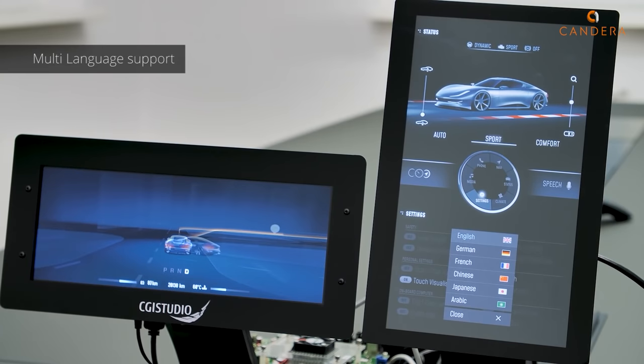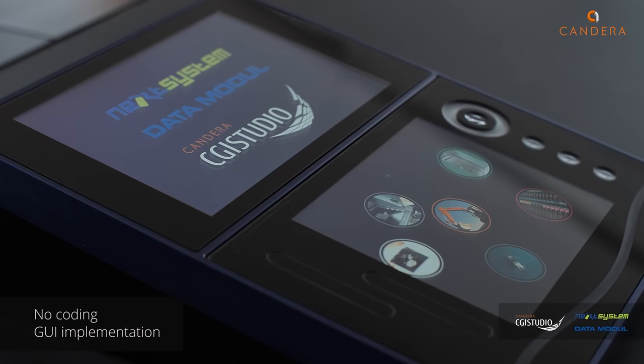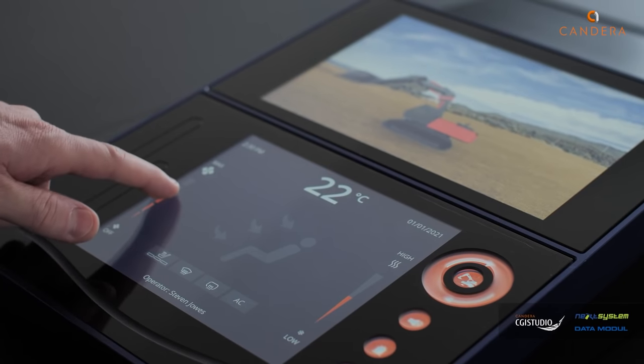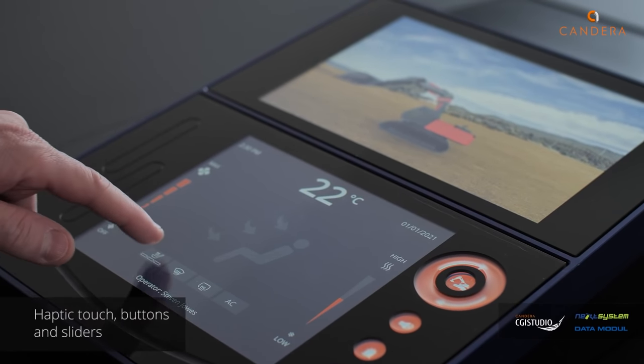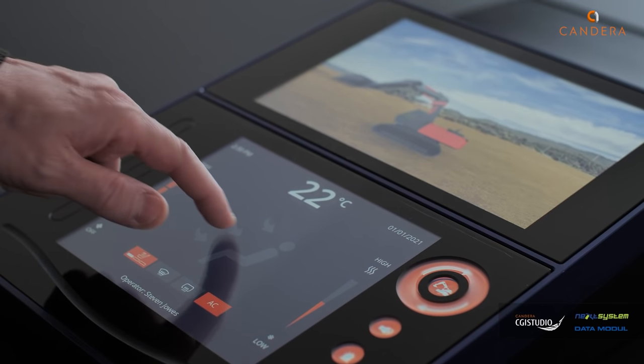Create your own brilliant UIs without software development skills for embedded hardware platforms. CGI Studio provides a complete and well-established toolchain for UI creation. Over 50 million vehicles in the state-of-the-art and ambitious automotive sector are already equipped with CGI Studio.